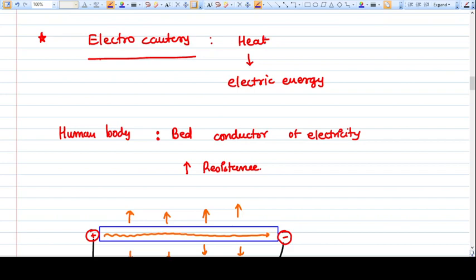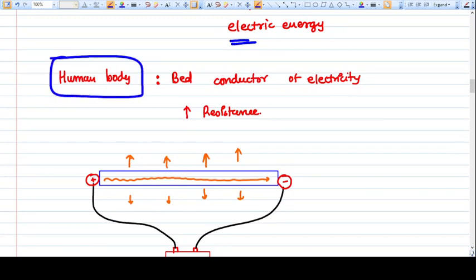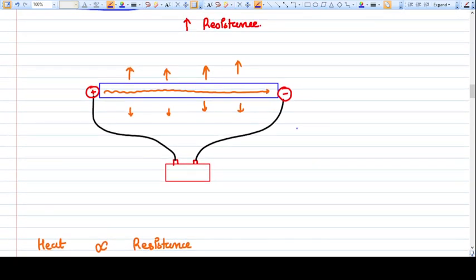In electrocautery, the heat is generated by electric energy. Now understand the electric properties of the human body — the human body is a conductor. That's why we get a shock when we accidentally touch a switchboard. However, the human body is a bad conductor, meaning the resistance in the body to passing electric current is very high.